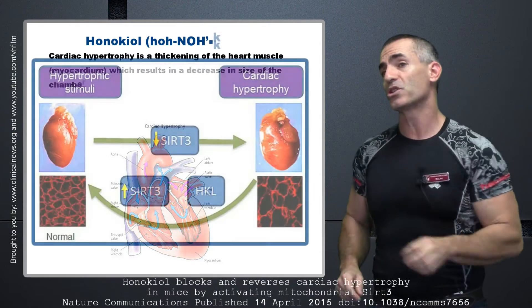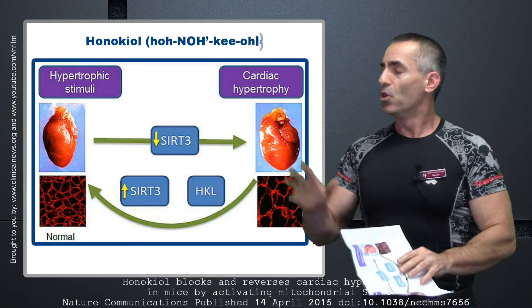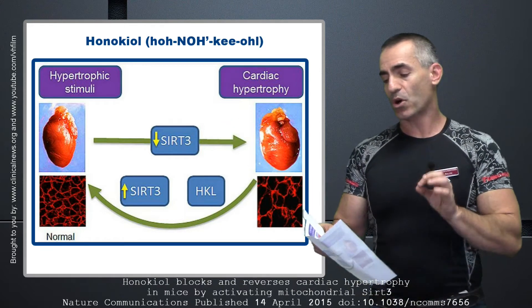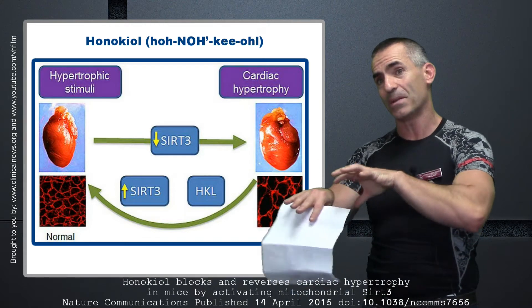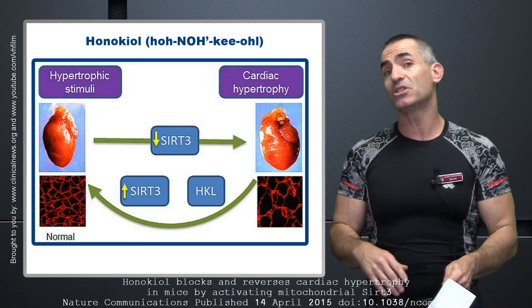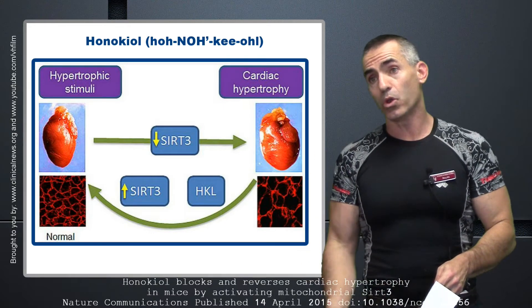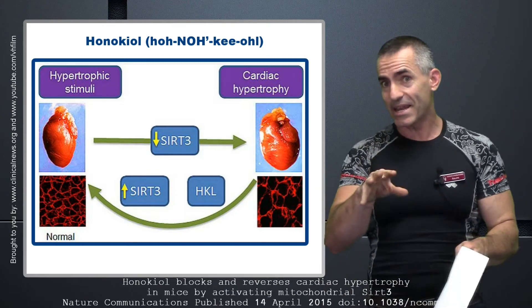Let's look at this chart. Looking at it, you can see cardiac hypertrophy — see the heart that's a little large on the side, and how the tissues are kind of far apart? That's something which happens when SIRT-3 levels are low. Remember that word — SIRT-3 — and honokiol. There's going to be a connection there.